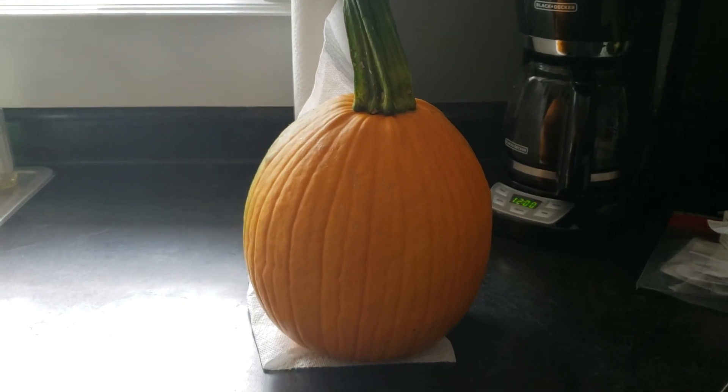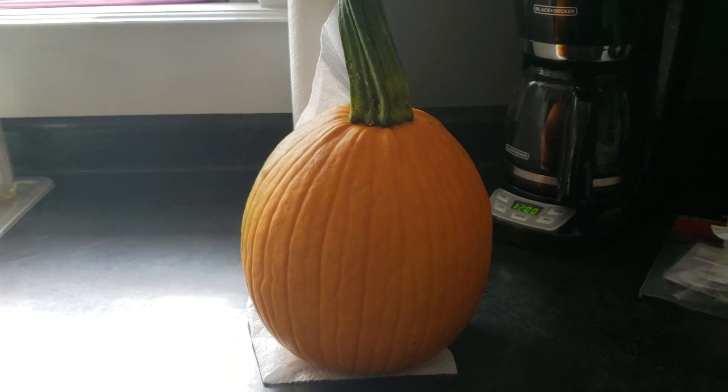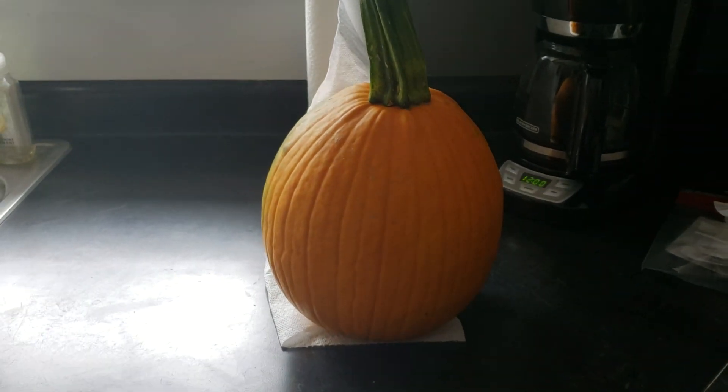Welcome back to Skidmore Family Farm. Today's video we're just going to do a quick little update to show you the chickens.